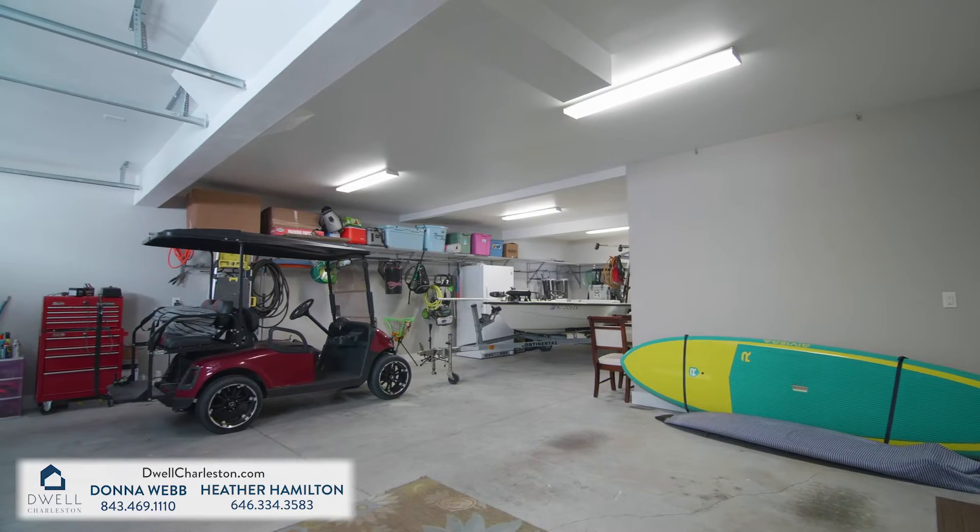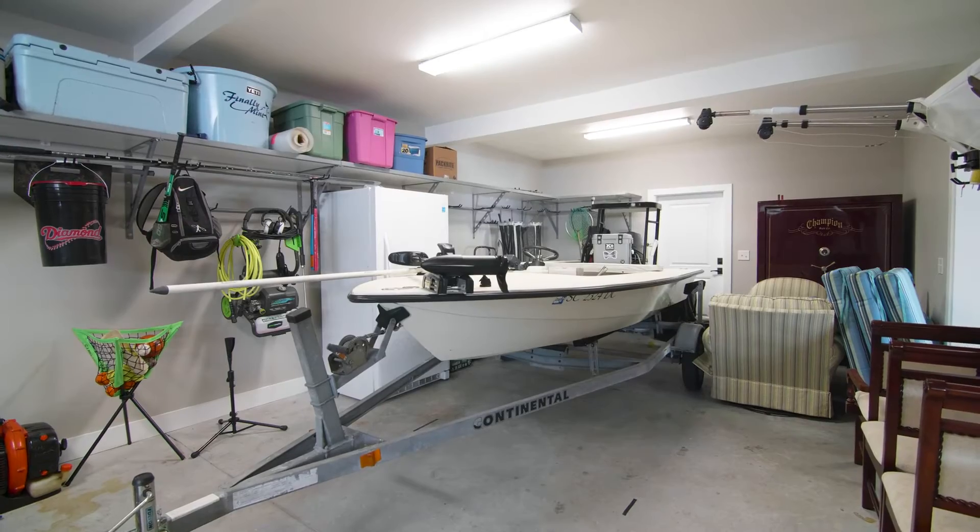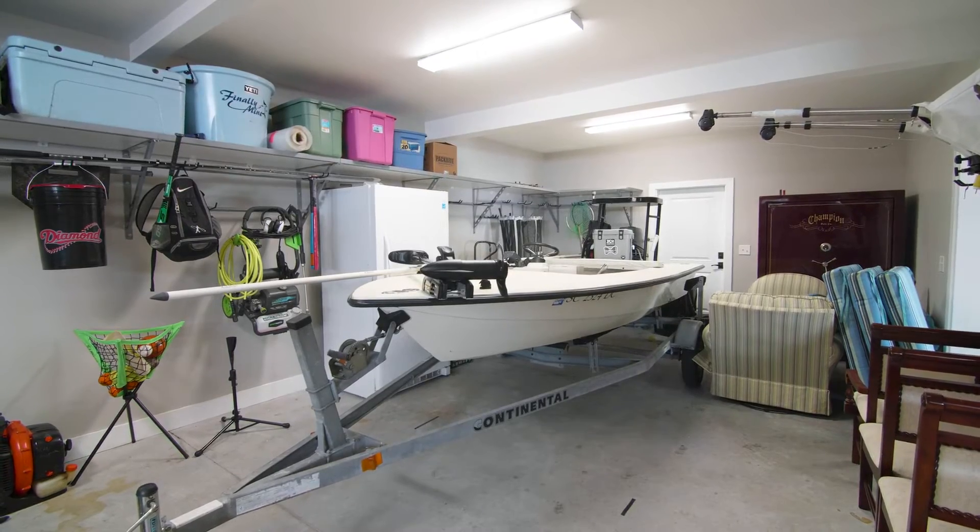The immaculate three-car garage offers a custom tackle room and plenty of space to store your boat, paddle boards, kayaks, and gear.